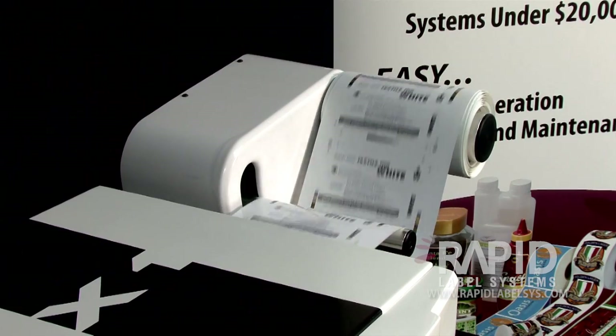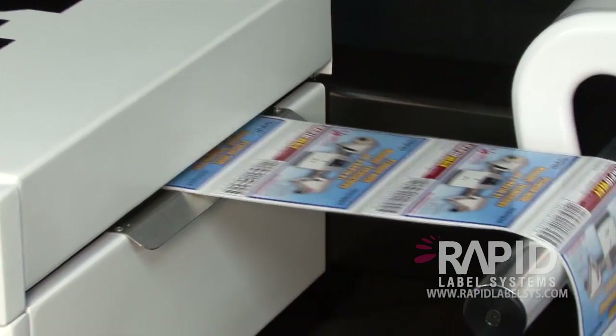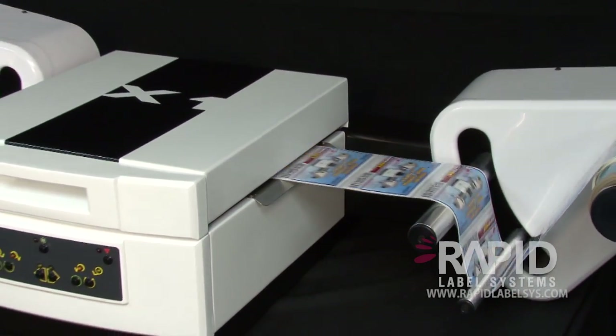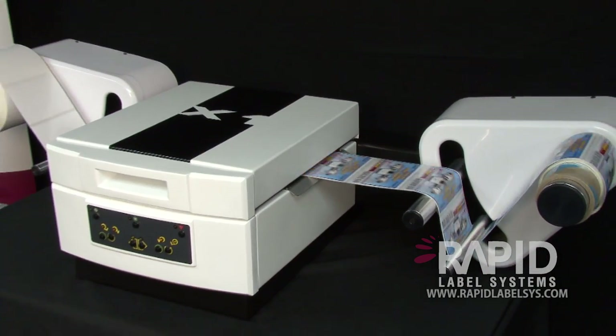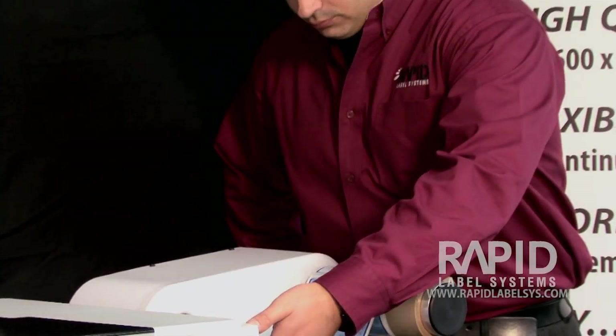The Rapid X1's rewind system allows media rolls of up to 12 inches in diameter to be rewound for easy transition and application to finishing equipment, including slitters, laminators, die cutters, foil stampers, galvo, and gantry cutters.